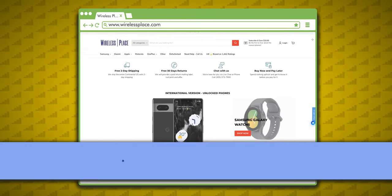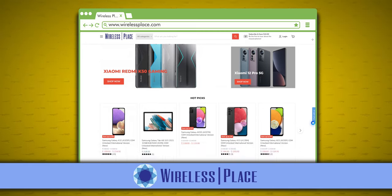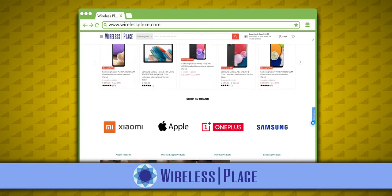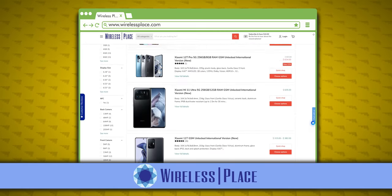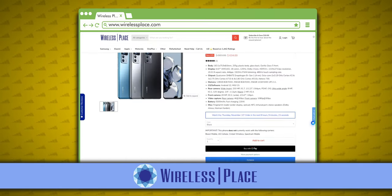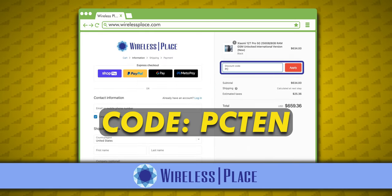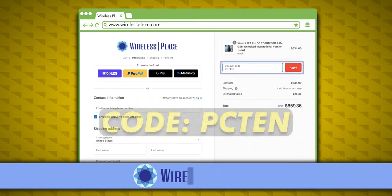If you're looking to pick up the Xiaomi 12T Pro or another device I tested, check out Wireless Place — they have Xiaomi devices as well as phones from Google, Samsung, OnePlus, and more. I've bought a few phones from Wireless Place and they always ship fast and internationally, have great prices, and include a US adapter for the charger if you need it. Please use my discount code PC10 when you check out. A link to the site is in the description.